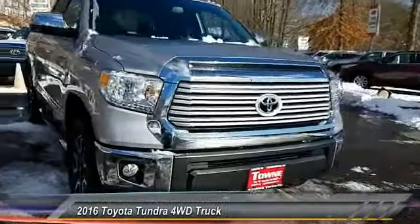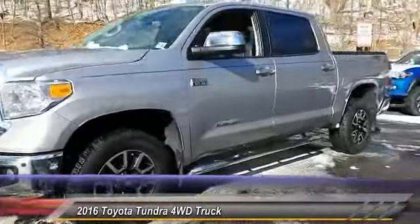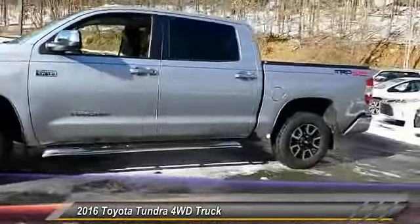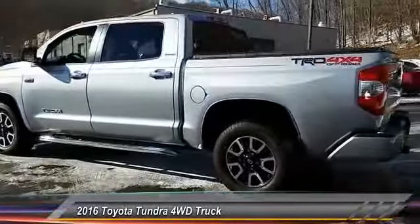The 2016 Tundra. The Tundra has a number of unique features useful for those using it as a work truck, including extra large door handles, a deck rail system, and an integrated tow hitch.